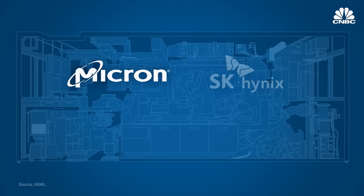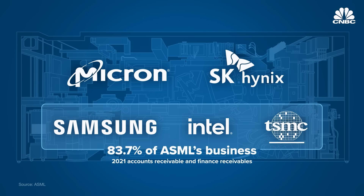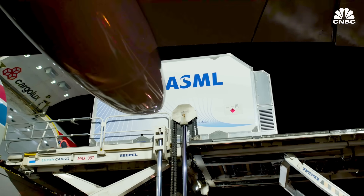With each machine costing up to $200 million, only five customers can afford to buy EUV systems: Micron, SK Hynix, Samsung, Intel, and TSMC — the last three making up nearly 84% of ASML's business. It has certainly eliminated a lot of players from that market. We saw GlobalFoundries back five or more years ago say they weren't going to pursue a seven-nanometer chip.